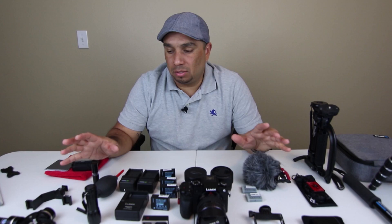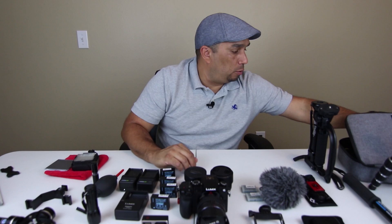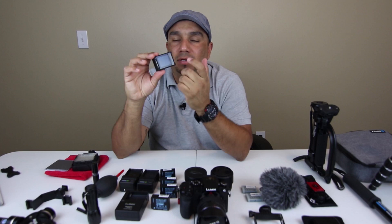Obviously you kind of mix it up — there's going to be times where you take a point-and-shoot only and I'm not always carrying all of this at once. Most of the time I just have my G7 and my GoPro. I like to mix it up and have these cameras with me for different situations so I don't miss any moment. Speaking of the GoPro, I have the GoPro Hero 4 Silver — great little camera.